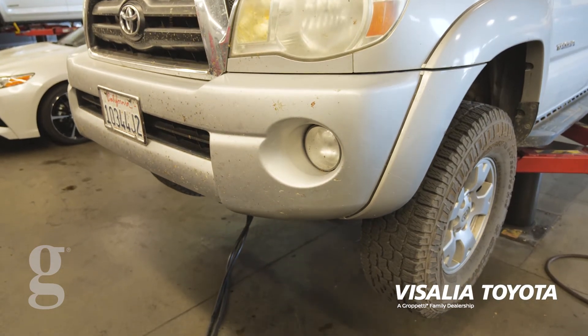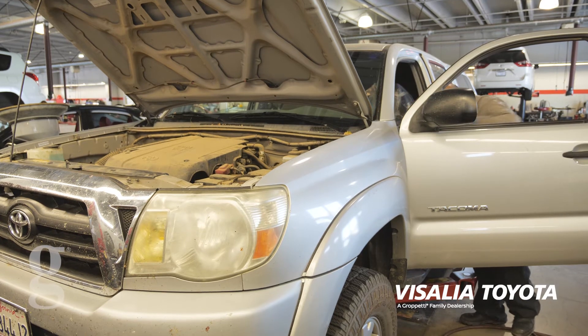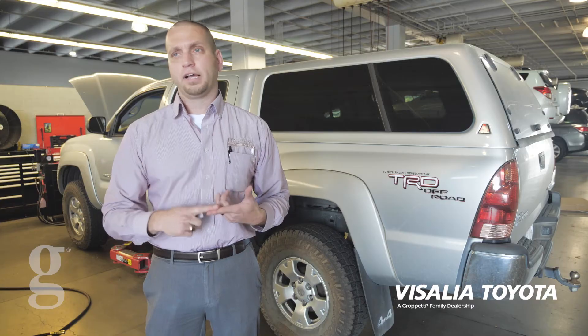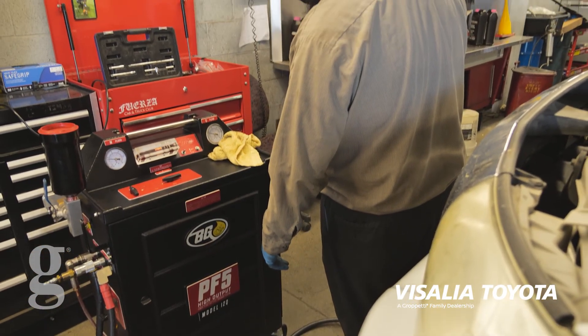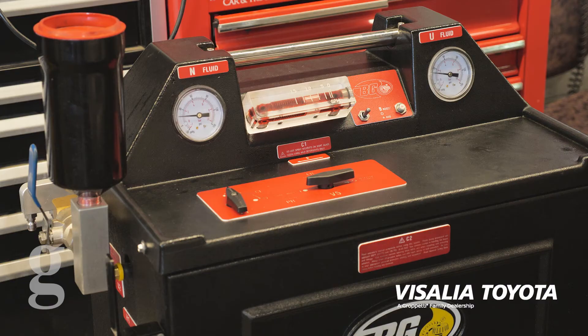The main purpose of doing the transmission fluid service is keeping the lifetime of the transmission itself. Over time there can be carbon buildup and debris that can plug up pumps and certain components inside and can damage it. So by replacing and replenishing with new fluid, it extends the life of the transmission and helps it perform properly the way it's supposed to.